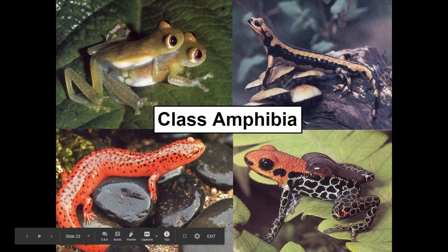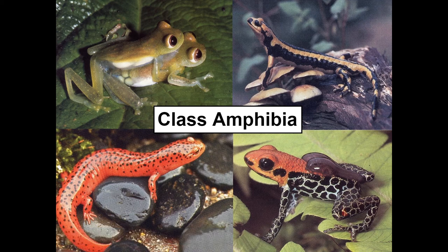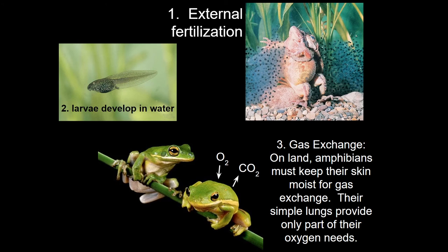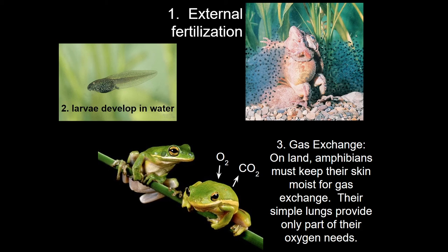Once we're on land, we move to our next transitional group, the class Amphibia. Amphibians have transitioned to land but are still tied to the water. They require external fertilization in a water source, their offspring require water to develop to adulthood, and even as adults they perform gas exchange across their skin, which requires it to be moist. They do have lungs, but they are more rudimentary structures compared to the advanced lungs we'll see in later groups.